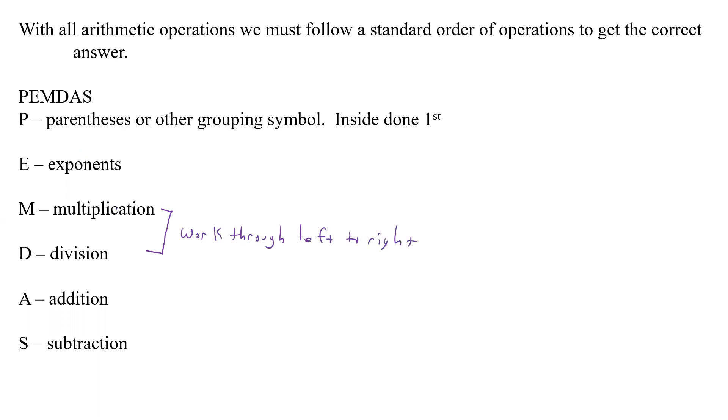Multiplication doesn't matter in terms of order, but division does. So we have to work through all the multiplication and division from left to right to get the correct answer. Following that, we do addition and subtraction, also working left to right. This ensures we don't do any subtraction or division in the wrong order, because those two — the order really does matter.